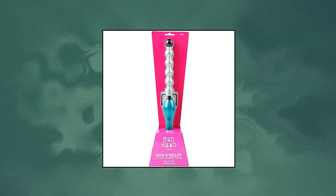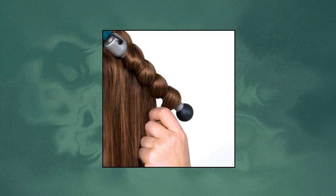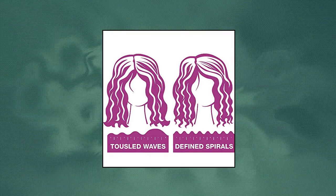Bed Head Rock N Roller Clamp. Tourmaline Ceramic Technology on the barrel for reduced frizz and massive shine. Round barrel for tousled waves and texture. High heat of up to 400 degrees Fahrenheit.